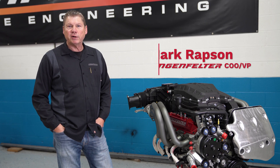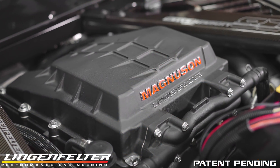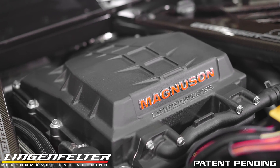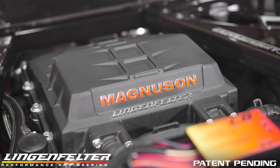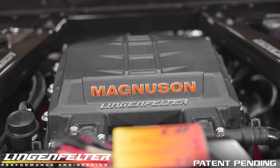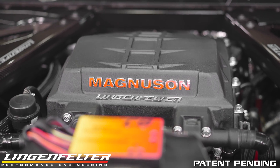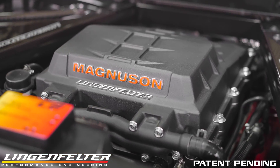Today we're introducing everybody to our new C8 705 horsepower supercharger package. The heart of our new Stage 1 package is the Magnuson TVS 2650 DI C8 supercharger. Lingenfelter and Magnuson have spent over a year developing the package to integrate seamlessly with all the C8's factory systems and retain like-stock drivability.